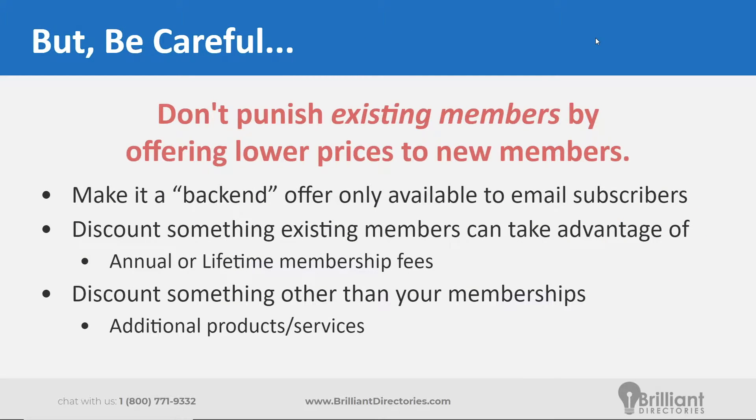There is a caveat when running promotions on a membership site. You want to make sure that the promotions don't give your existing members any negative feelings. You don't want them to feel punished by offering lower prices to new members. For example, if they signed up for $20 per month and you're now offering new members $10 per month, that's a 50% decrease in price that existing members aren't getting. Worst-case scenario, they cancel their membership only to re-sign up to take advantage of that discount. Either way, it's not beneficial for you or your existing members.